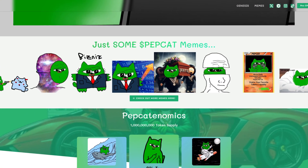SolPapCat — just some $PapCat memes. You can check out more memes on their website.